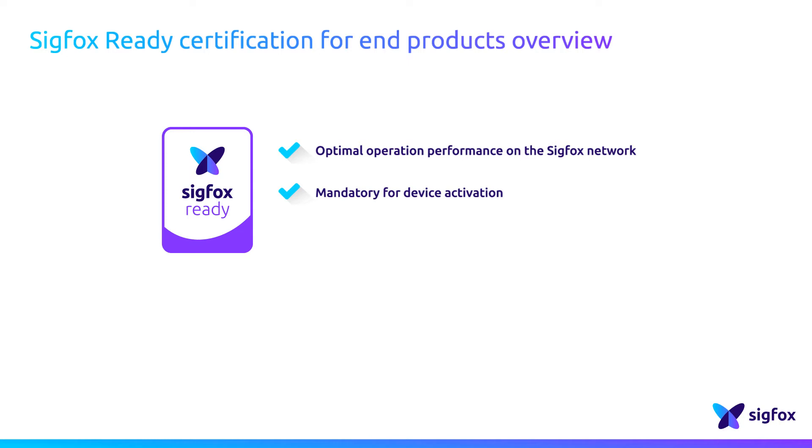The SIGFOX Ready program for end products doesn't substitute local regulations about, for example, electromagnetic compatibility, security, and safety. The certification scope covers only the performance of the end product and leads to the radiation class allocation to the connected device.